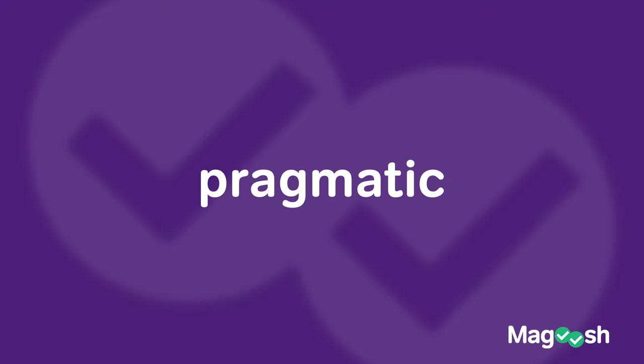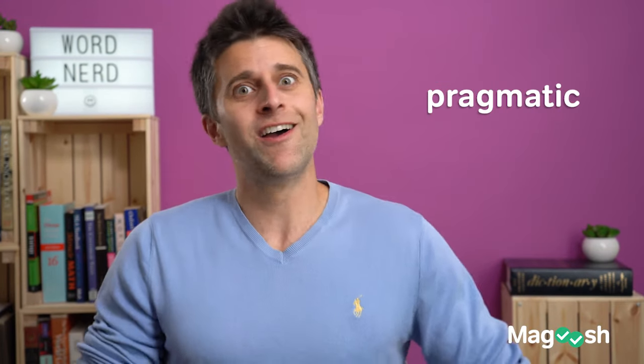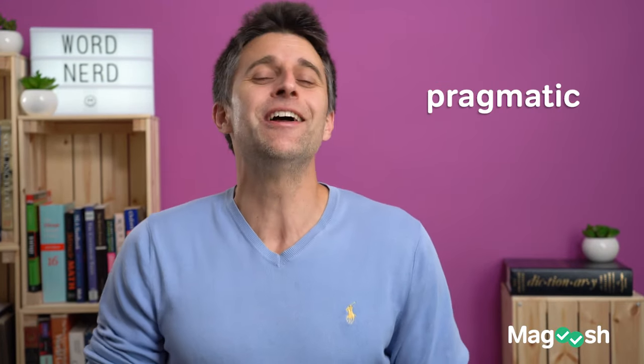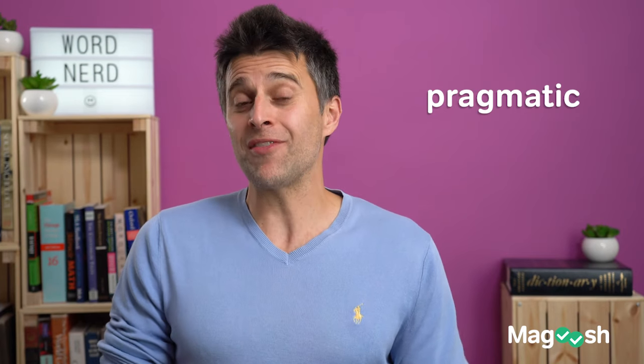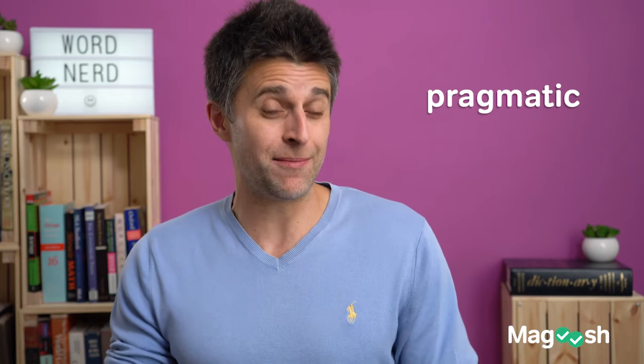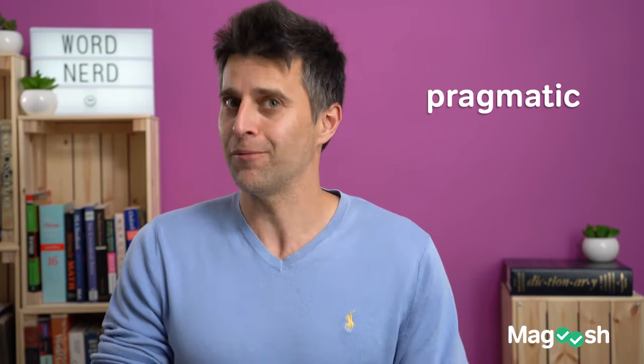The next word is very pragmatic to know. Wait, you didn't know what I just said with pragmatic? What does that word mean? Guess what — that's the word I'm going to talk about. Pragmatic means practical, as in something makes a lot of sense to do. So learning the word pragmatic, especially if it's one of the most common words on the GRE, is, well, pretty pragmatic.